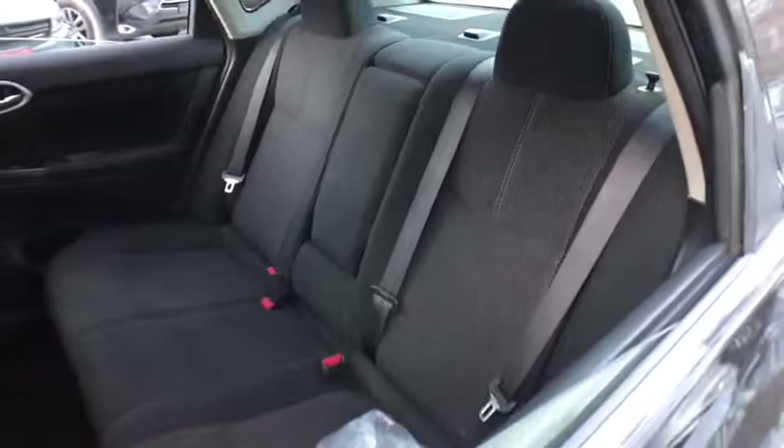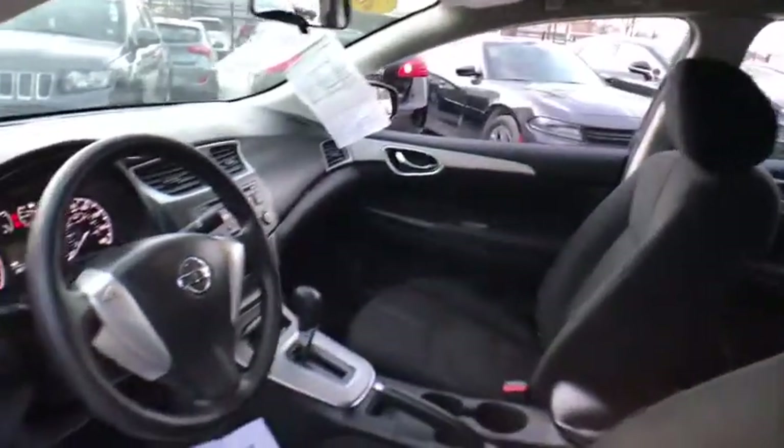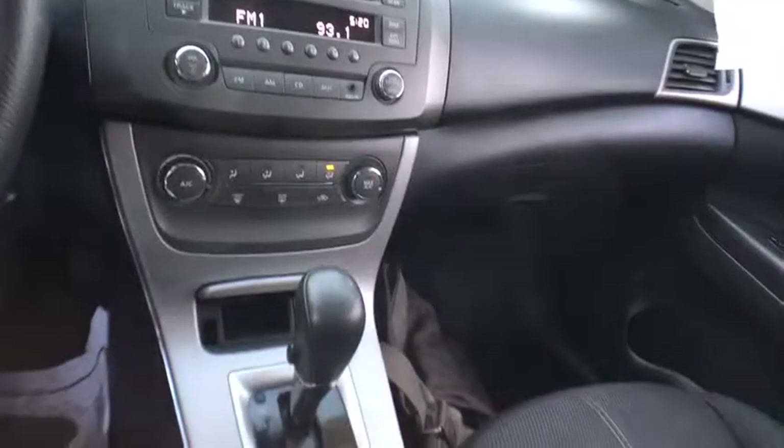CD player, MP3 player, bucket seat, trip computer, power windows, child safety locks, power door locks, passenger airbag, auxiliary audio input, intermittent wipers.